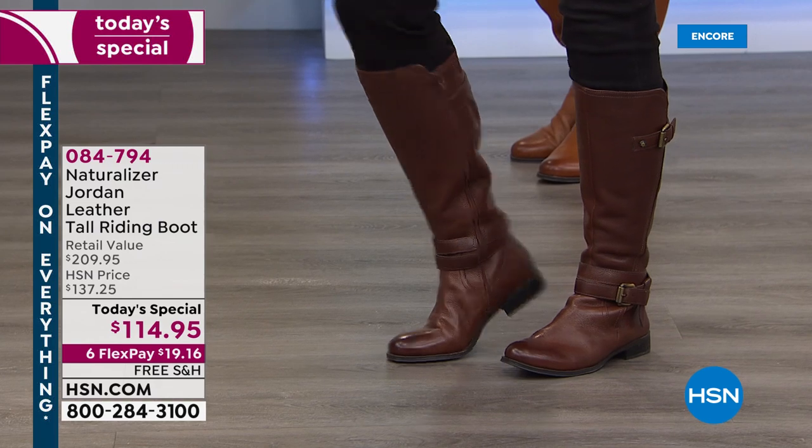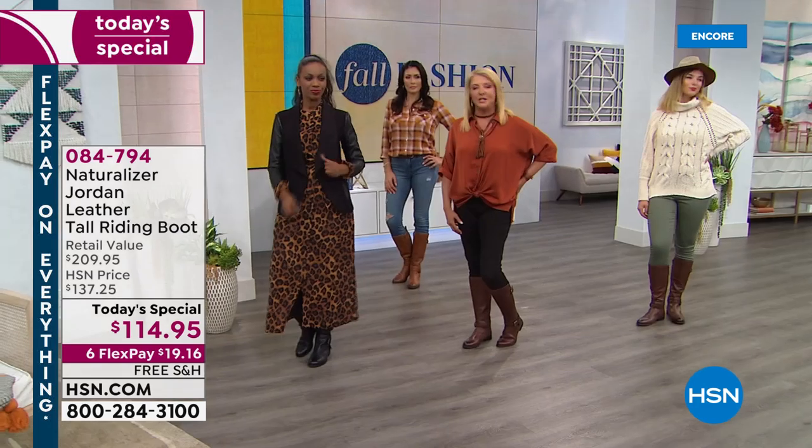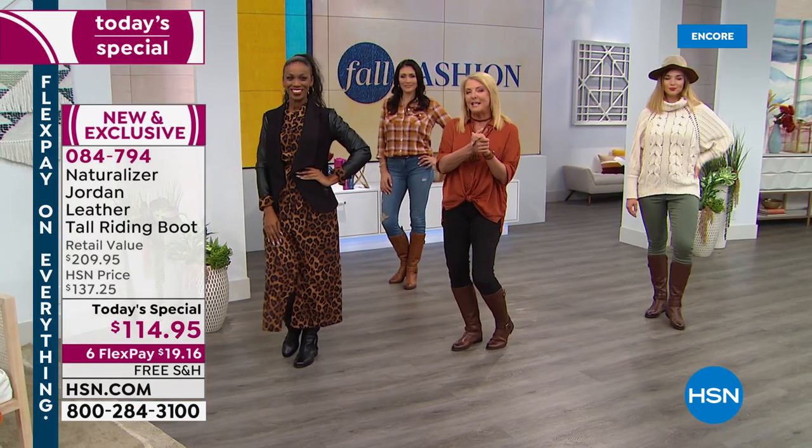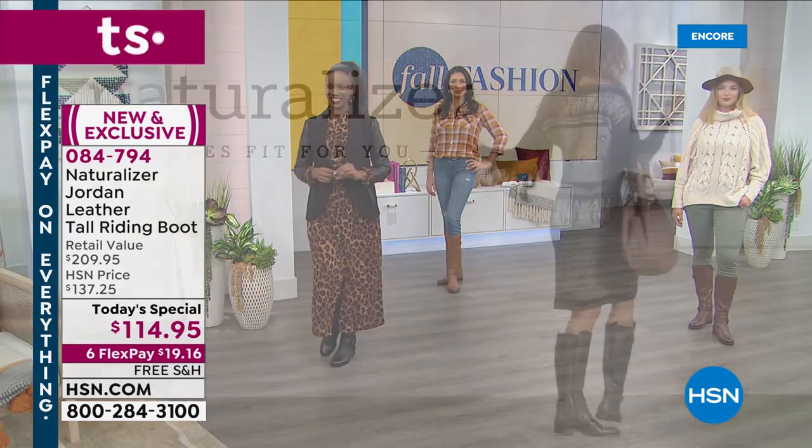We've got awesome choices. I'm wearing the chocolate that we're talking about, and then we have some other colors we'll get to in just a second. I'm going to tell you my guest to come out with me, and we're going to tell you the whole story behind it. So let's do it.